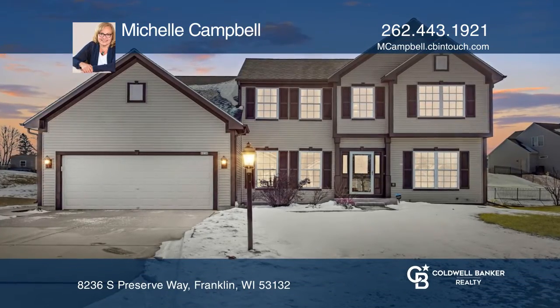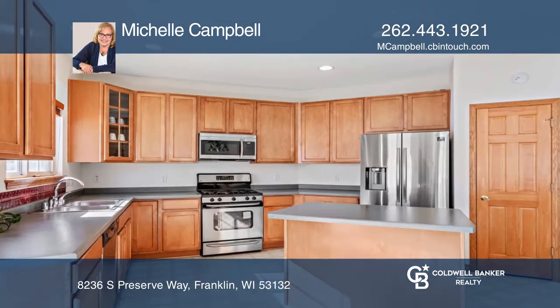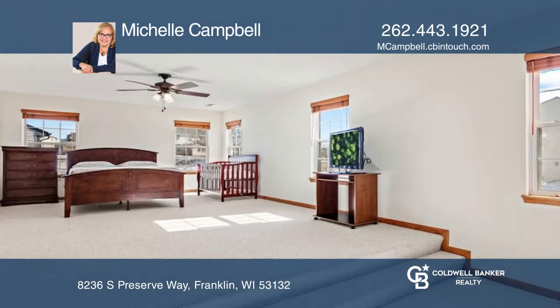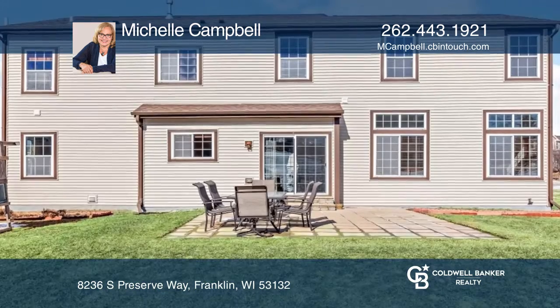Don't miss this beautiful open concept home in Franklin within a convenient distance to the high school. This four bedroom, three bath home has a two story entryway and large windows throughout that bring in lots of natural light. The family room is adjacent to the kitchen with sliding doors leading to the patio and the yard.